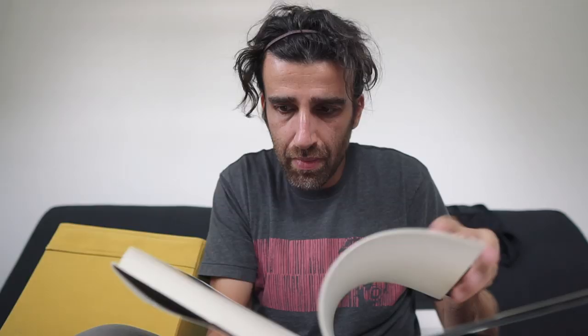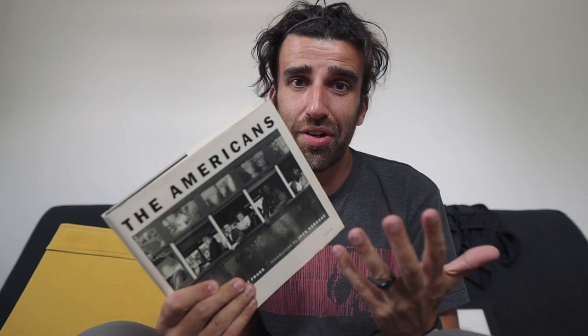The first classic in the box is 'The Americans' by Robert Frank. There's not much I can say about this book that you don't already know — some of these are just history of photography. Very, very beautiful images by Robert Frank. If you haven't heard of this book before, please do yourself a favor and get a copy — you're not going to regret it. It's an amazing book.